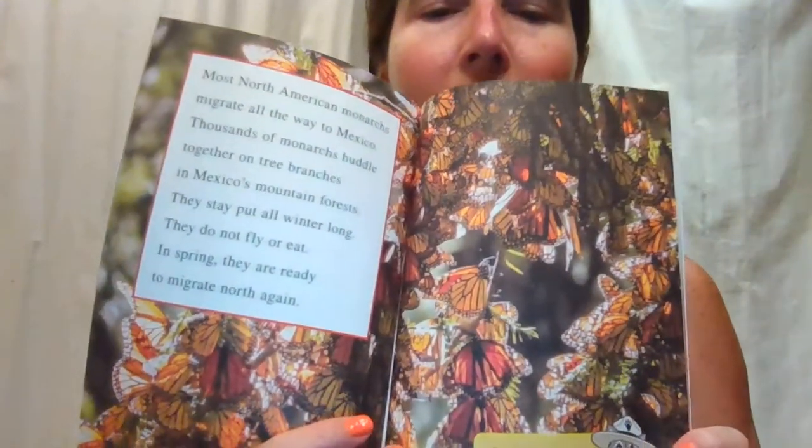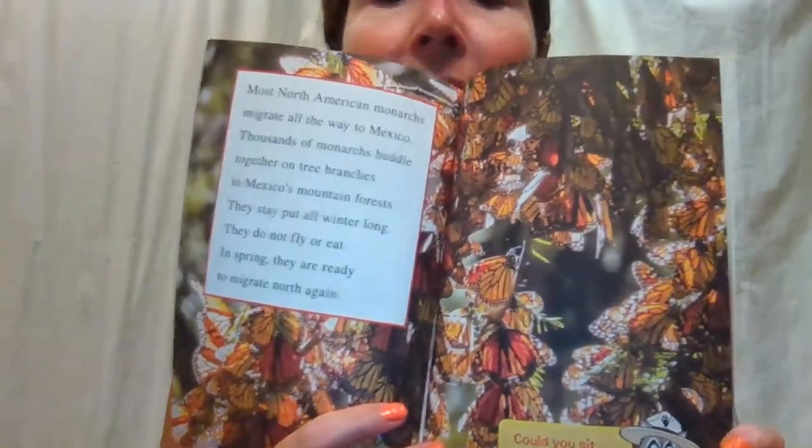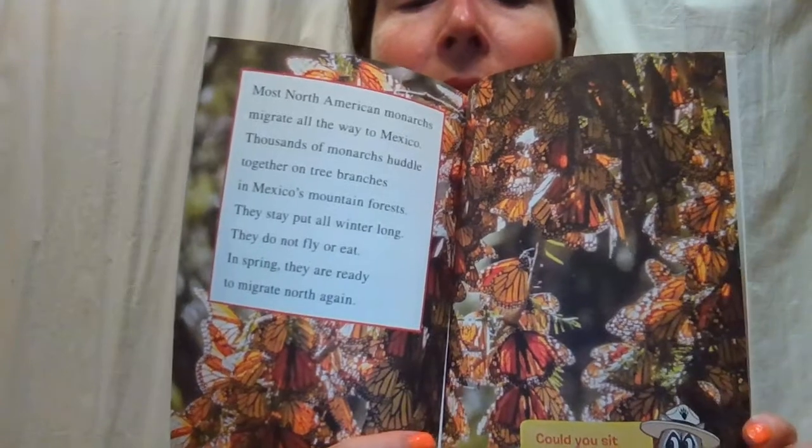Could you sit still all winter? I guess if I had some good food and good television, I probably could — some binge watching! Being a monarch butterfly could be cool for a while, but do you want to grow wings, eat only nectar, and migrate for thousands of miles? Luckily, you don't have to. We're not monarchs — we're lucky.